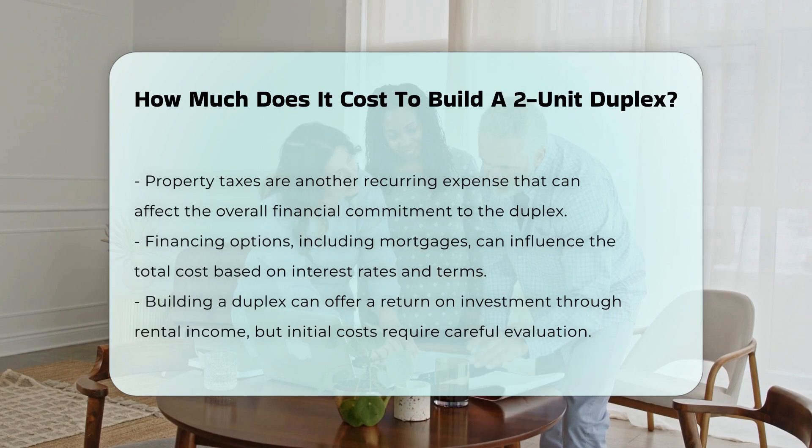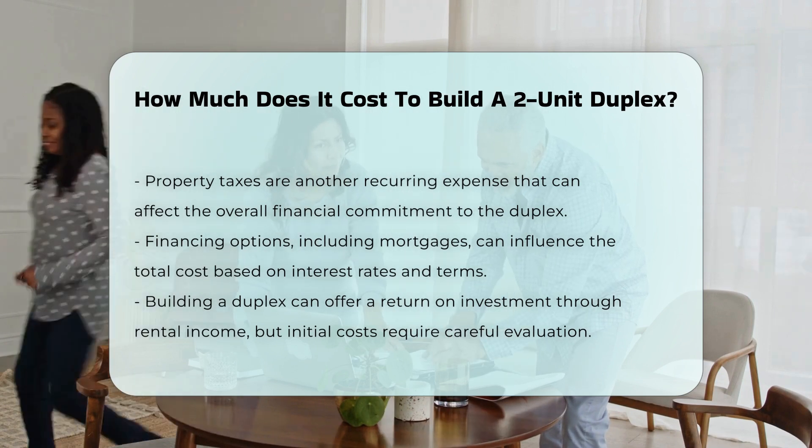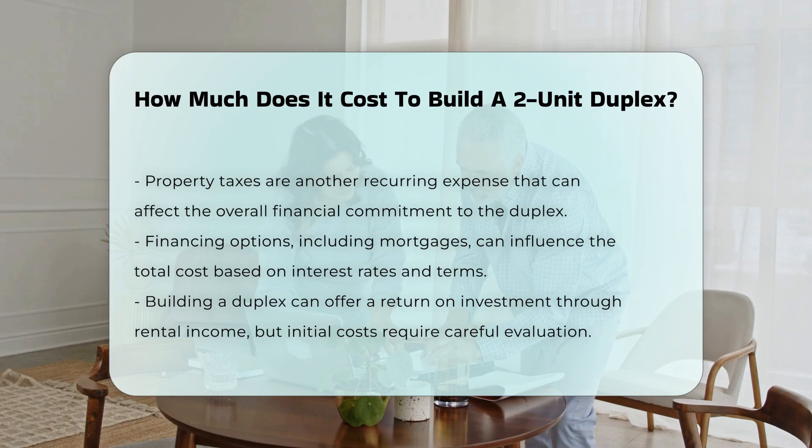Financing options, such as mortgages, can also affect the total cost, depending on interest rates and terms. Building a duplex can provide a return on investment through rental income, but initial costs must be carefully evaluated.